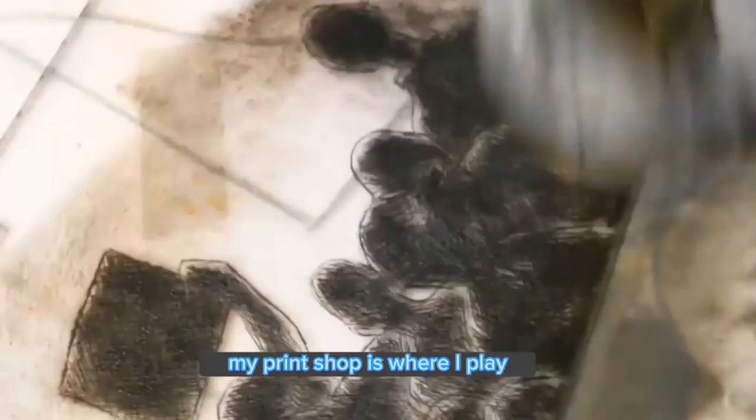How can I make beauty in my prints but also respond to the times we are living in? My print shop is where I play, layering drawing-based imagery like drypoint with laser-cut plates, collagraph, text, and color. Lots of color.